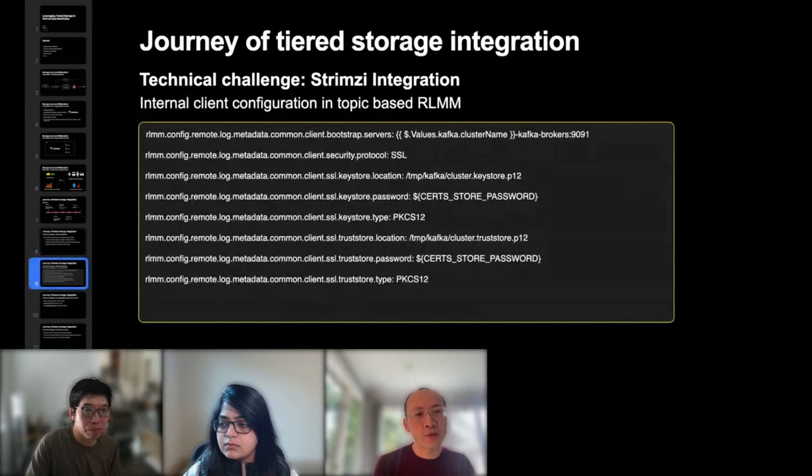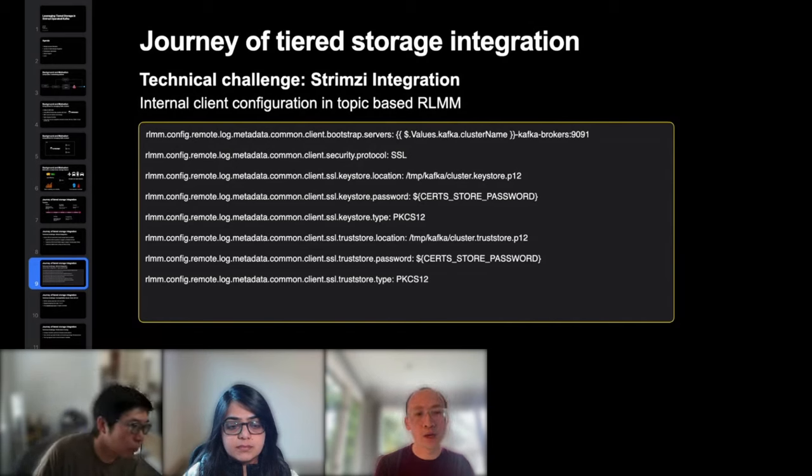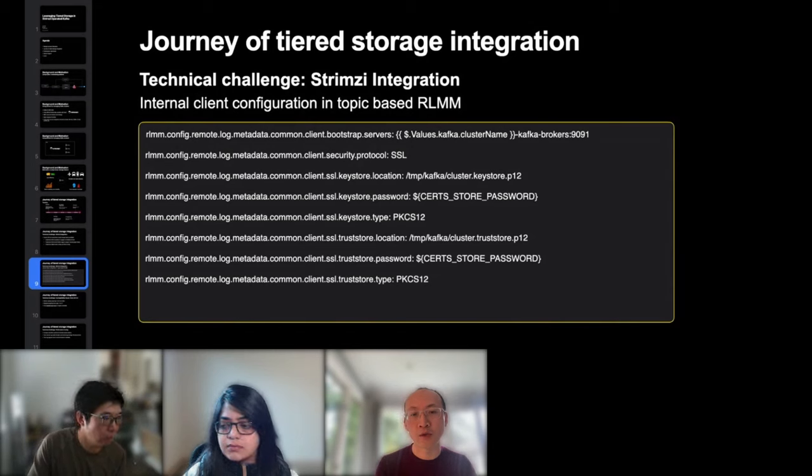The tiered storage feature requires a plugin library for handling remote storage metadata. They use the default implementation using a Kafka internal topic to store remote log metadata — the plugin comes with Kafka directly and is ready out of the box. A new internal Kafka client is created to read and write to this internal topic. After discussions with Strimzi owners, they decided to use the internal client to talk to the 9091 port — a reserved internal port exposed by Strimzi for inter-broker communication. The client establishes an mTLS connection with the Kafka broker using Strimzi-created key stores and passwords.